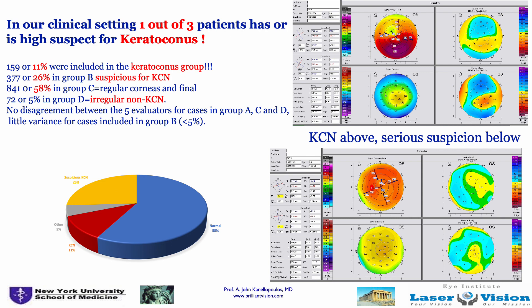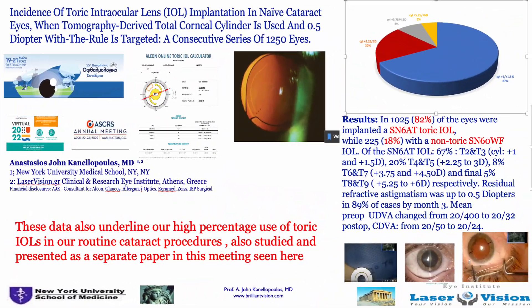One out of three patients in our practice in Greece has keratoconus — a little over 10% diagnosed by the Pentacam, and an additional 25–26% by suspicion, by reading the Pentacam images. As you can see, the top picture is self-explanatory; anybody can look at it and say it's keratoconus. The bottom picture looks relatively normal, but the corneal thickness map on the bottom left of the Pentacam really points out the keratoconus. So we're practicing in a keratoconus minefield.